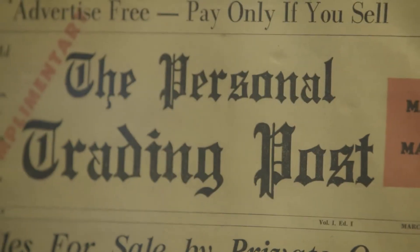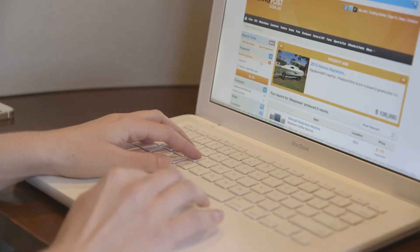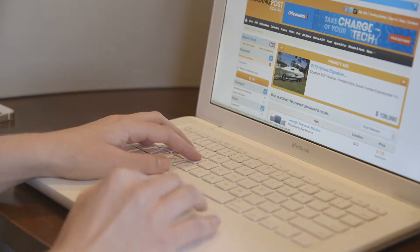I'm Bess Tenson, the General Manager here at Trading Post. Trading Post has been part of Australia's history since 1968 — it's a true Aussie icon. We have over 11 million unique visits to our classified site each year. That's almost half the Australian population.